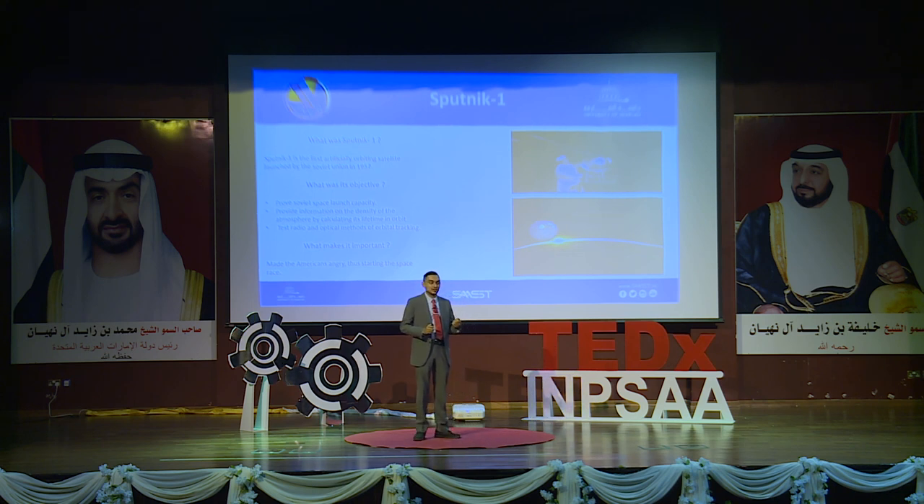Let's start with the first satellite ever launched to space: Sputnik 1. Sputnik 1 is a Soviet-era satellite, the first man-made object in space. It was just a big ball of metal with a radio transmitter that kept beeping in space, with those beeps heard all over the world. The Soviets did it to test and prove their ability to place objects into orbit.